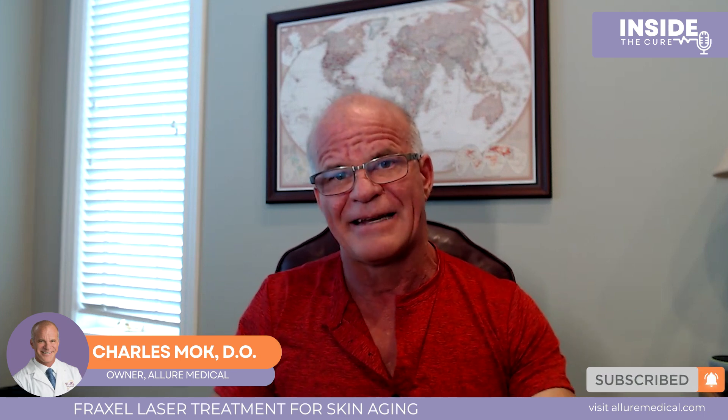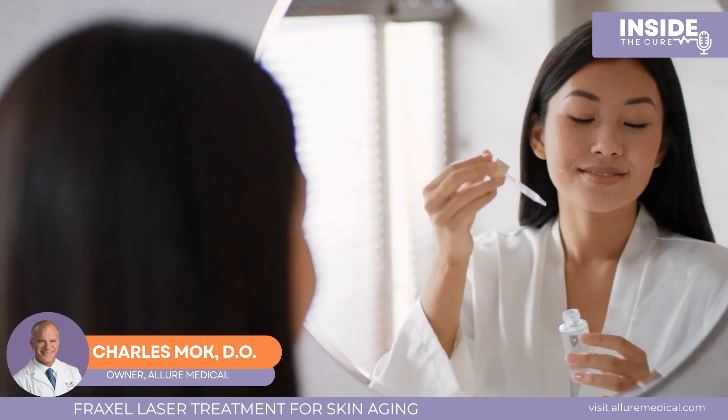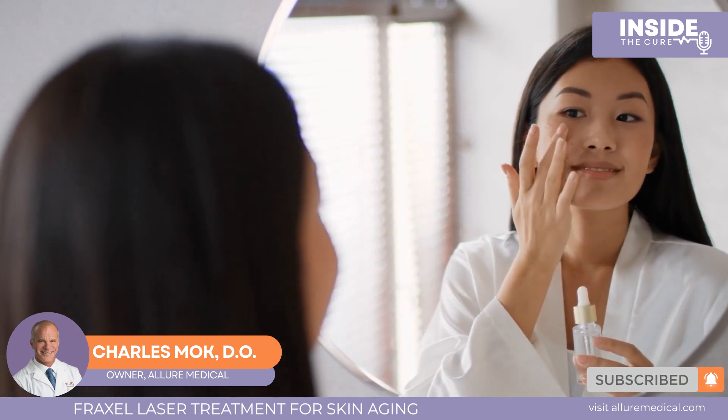For someone who hasn't done anything and has had a lot of sun damage — skin that looks almost too old for their age — we can actually turn the clock back. However, this does not remove the need for good skincare. If you're a sun worshiper, you could do these services to turn the clock back, but you need skincare to maintain it or you're wasting your money. If you don't wear sunblock or do any skincare after Fraxel, the damage will return. The investment in skincare of a few hundred dollars a year makes the results stay, versus letting them revert.